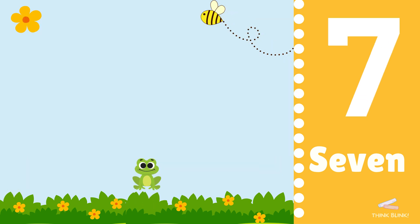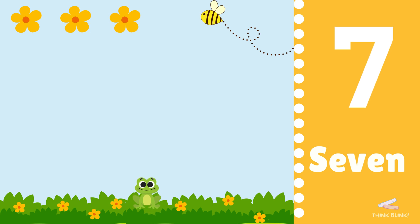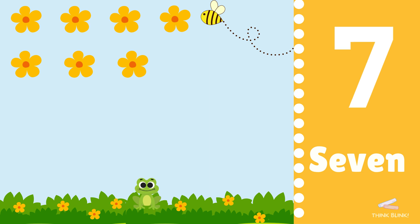One, two, three, four, five, six, seven. Wow, you're really good at this.